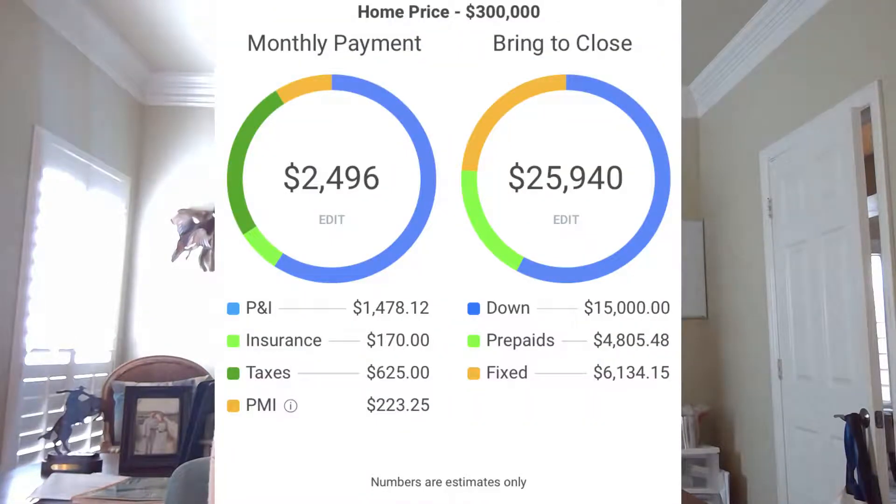If you put down 5% and get an interest rate of 4.7% — which is pretty good but doable right now — your monthly mortgage payment for principal and interest is going to be $1,478. Your PMI is going to be $223, and your total monthly payment including property taxes and insurance is going to be $2,496 per month.